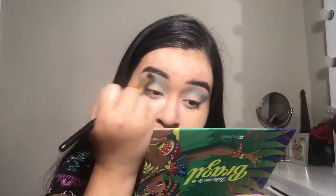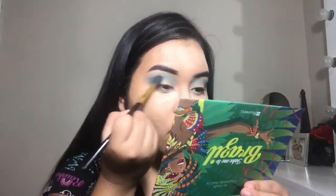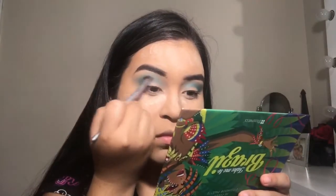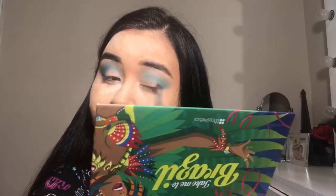I'll link the brush below because it's really great. Now I'm going into the darker blue shade and defining the crease a little more.